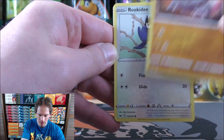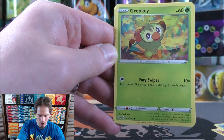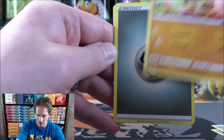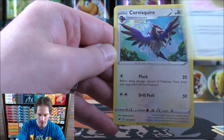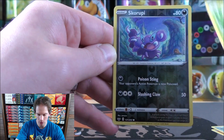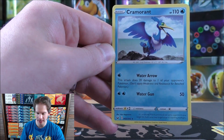Rhyhorn starts the Sword and Shield base set pack. Rookidee, Krabby, Grookey, Mudbray — this is the first set to include V and VMAX cards. Metal-type Energy, Sitrus Berry, Corviknight, Thwackey, reverse holo of a Skorupi — a common — and the rare is a Cramorant.